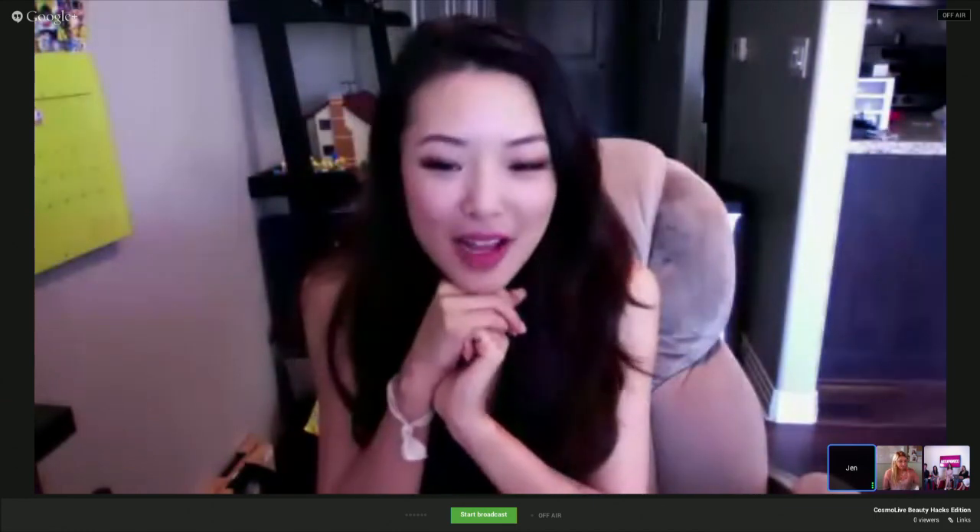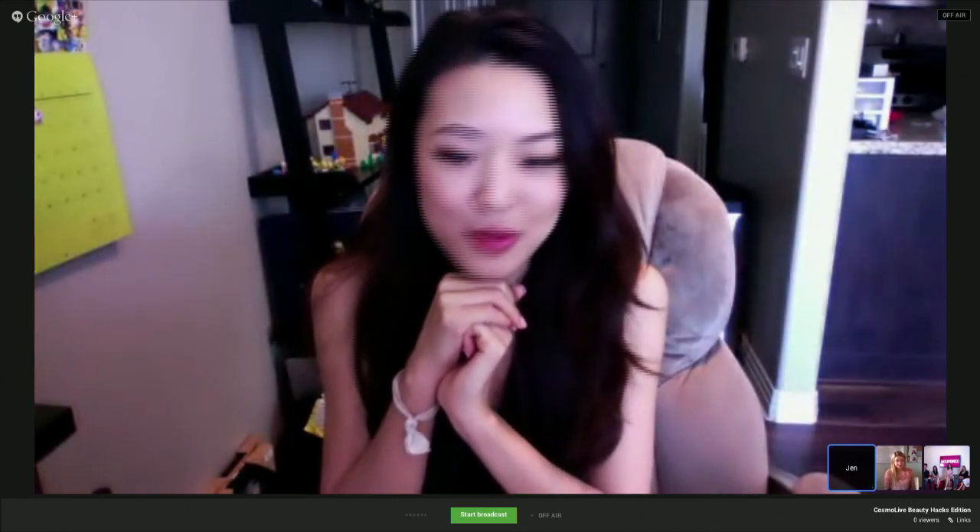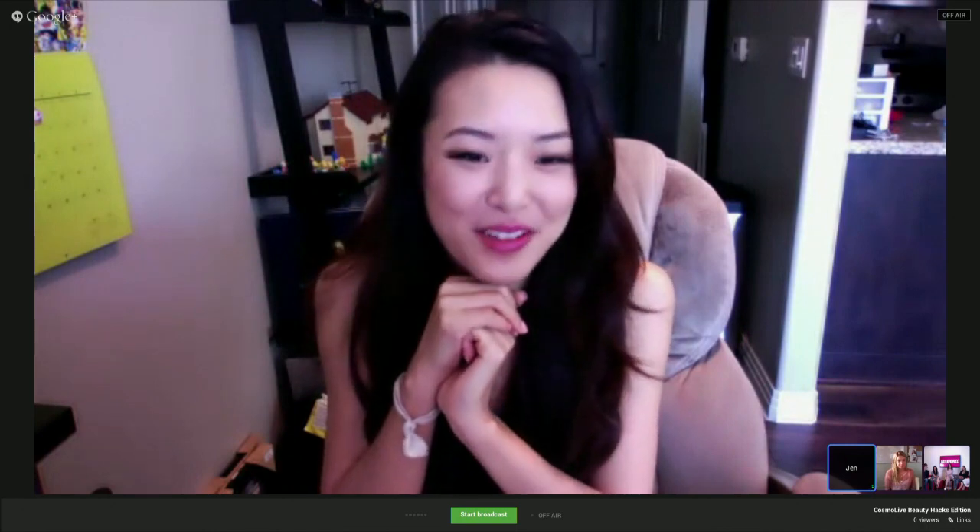And joining us remotely, we are so excited to have special guest Jen from Head to Toe. Hi, Jen. How are you? I'm good. It's finally hot here in New York City, which is very exciting.